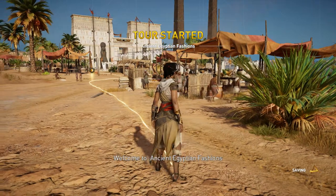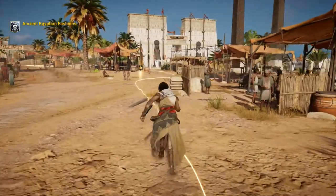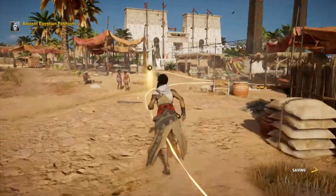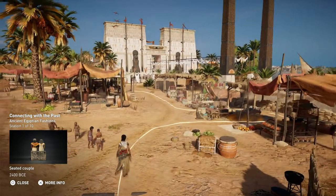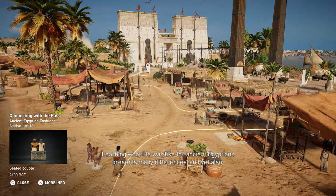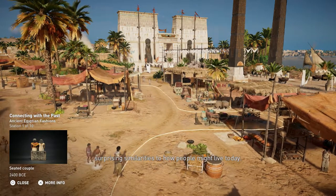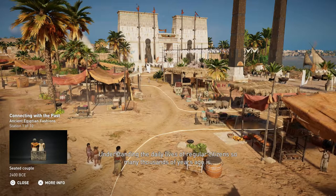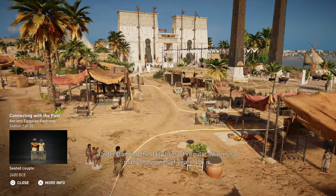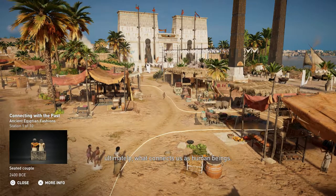Welcome to Ancient Egyptian Fashions. Learning what life was like for Ancient Egyptians presents many differences and yet also surprising similarities to how people might live today. Understanding the daily lives of regular citizens so many thousands of years ago is ultimately what connects us as human beings.